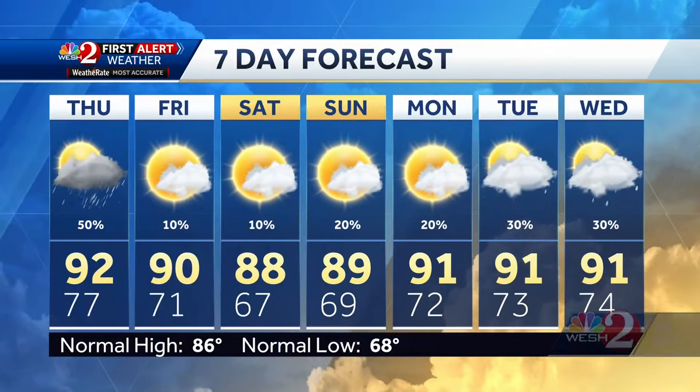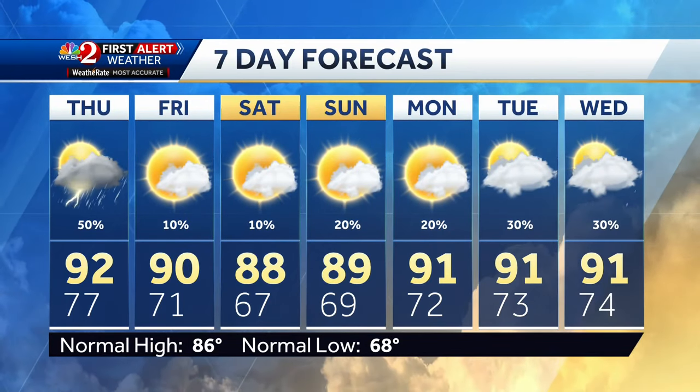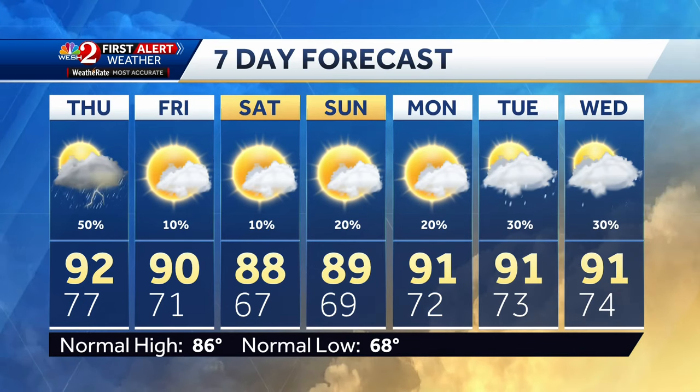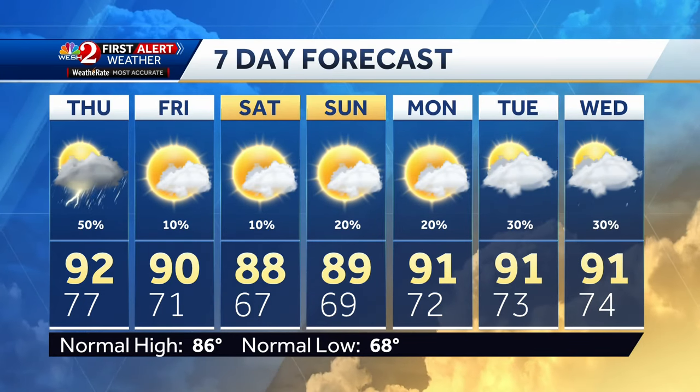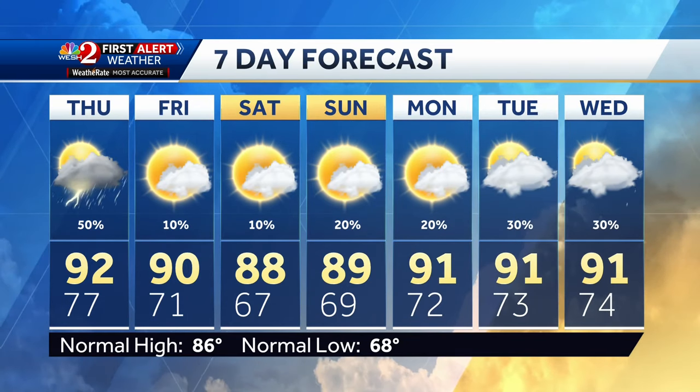Temperatures tonight dropping into the mid to upper 70s, a muggy night. Tomorrow into the lower 90s for a warm afternoon. Southwest winds will do that. Looking at the extended 7-day forecast, temperatures we'll fully enjoy Saturday and Sunday morning will be in the mid to upper 60s, with afternoon highs comfortable in the upper 80s. West 2 News at 6 continues in just a moment.